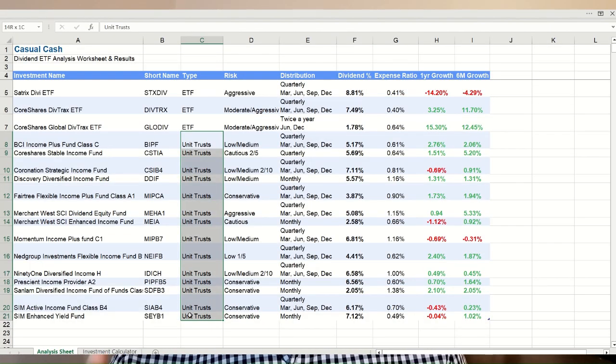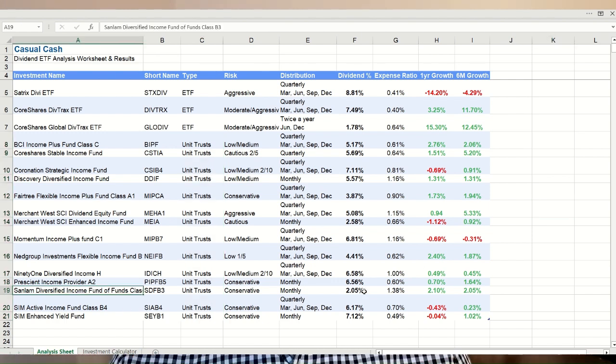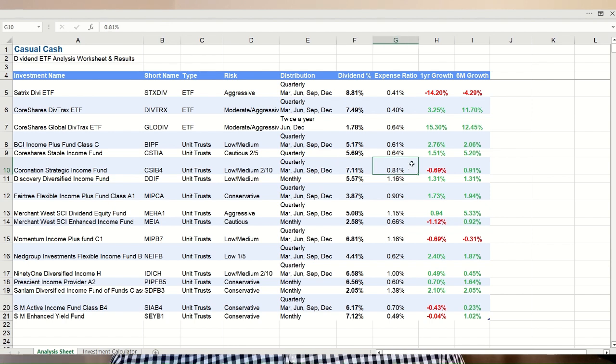The overall worst performer on the list is the Sunlum Diversified Fund of Funds with only 2.05% income and a very high management fee of 1.38% — I personally wouldn't touch this fund. Merchant West's Enhanced Income Fund is similarly bad and also in negative territory for one-year growth, so those are the two I would not buy. But I'm happy to see that two of the best performing unit trusts are ones I've been invested in for a couple of years: the Coronation Strategic Income Fund paying quarterly at 7% income and 0.8% fee with the share up 1.7%, and the Prescient Income Provider paying monthly at 6.5% income and 0.6% fee, also in a small positive.